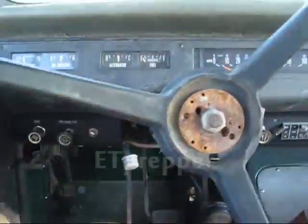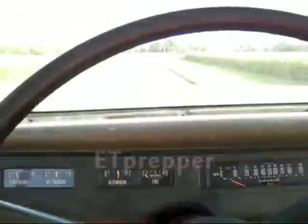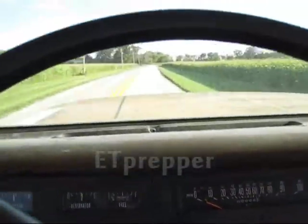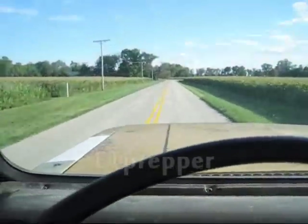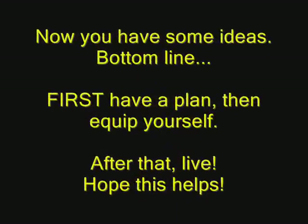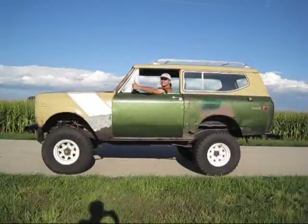There you have it. It's got the brakes — that's all you've got: brakes, transmission, and engine. This is fun to drive. This is good.